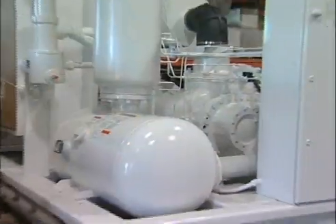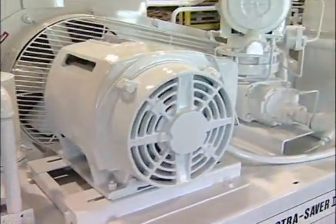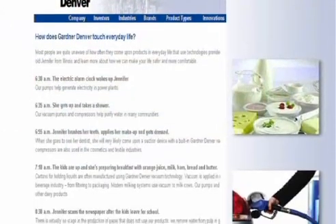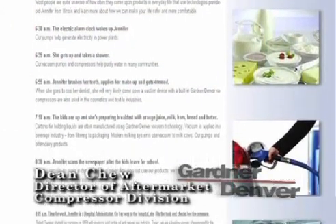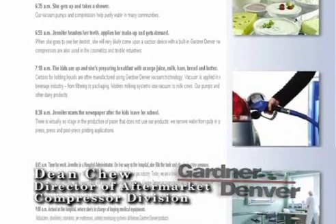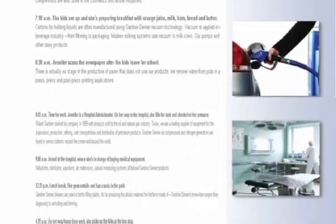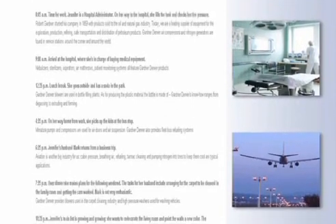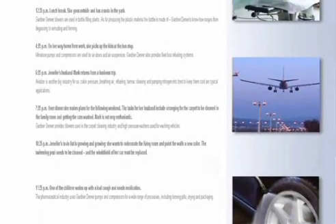Gardner Denver has built large pumps, compressors and blowers for industrial use for the last 150 years. Gardner Denver's products and engineered solutions are sold through a host of multiple distribution channels and are used for applications in virtually every market sector, ranging from industrial movement to environmental processes to health care applications to energy production.